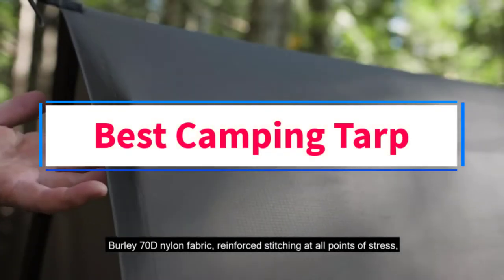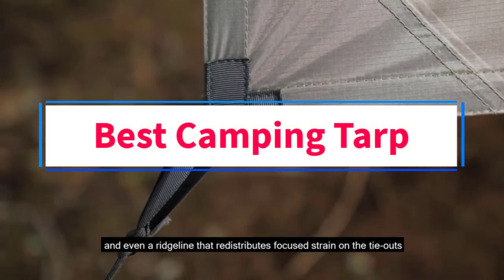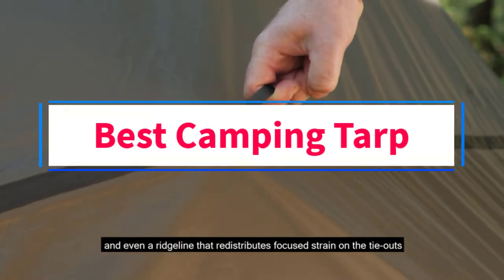Are you looking for the best camping tarp? In this video, we will look at some of the 8 best camping tarps on the market.